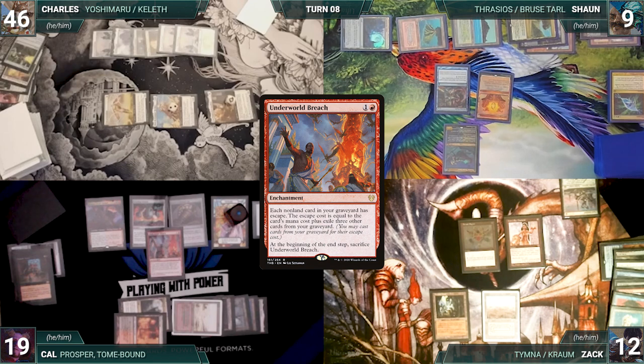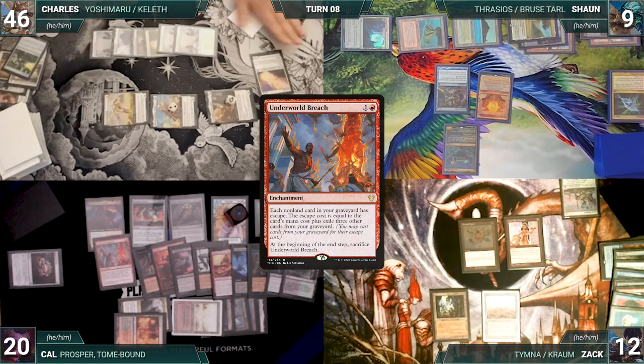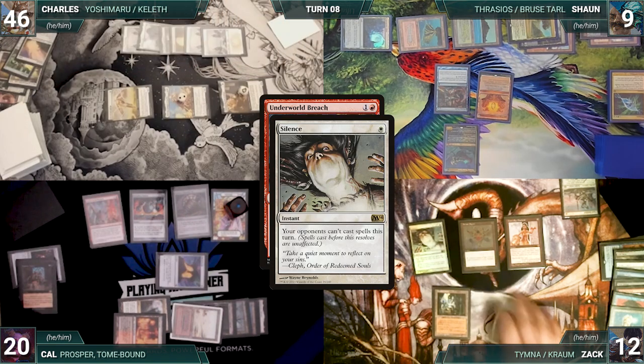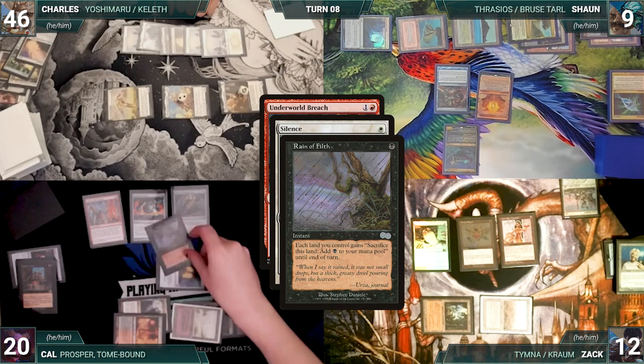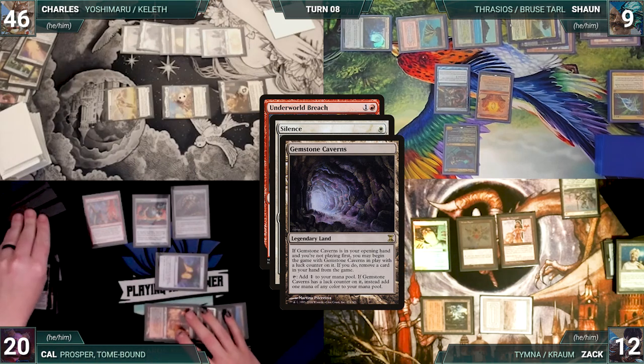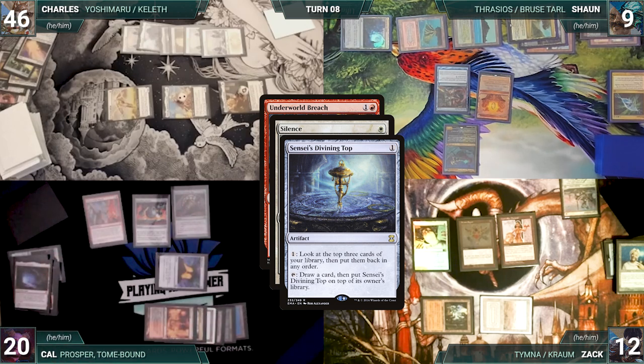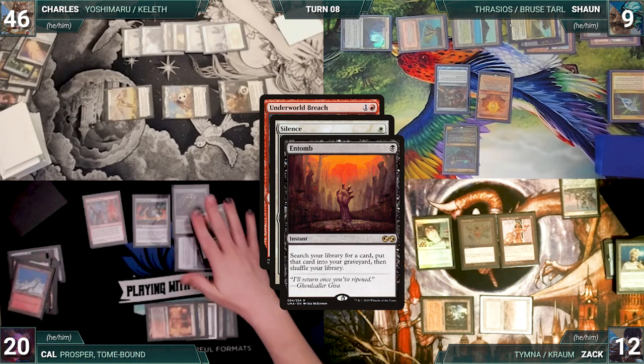Cal plays a Bloodcrypt into play untapped, pays two life, and casts Underworld Breach — Sean draws. In response, Charles evokes Solitude, exiling a white card. Mystic Remora triggers and Sean draws again. Solitude enters and exiles Prosper. Charles sacrifices Solitude. Still in response to Breach, Zach casts Silence, paying for Mystic Remora. In response, Cal casts Culling the Weak and Sean draws. He sacrifices Gemstone Caverns adding a black and activates Sensei's Divining Top.